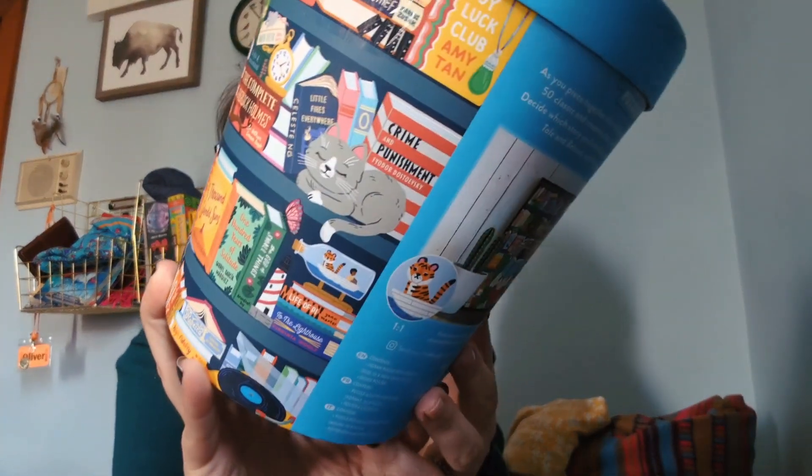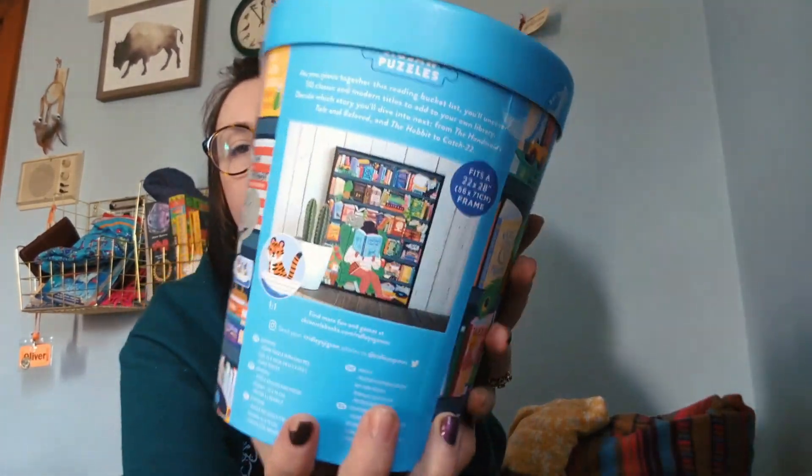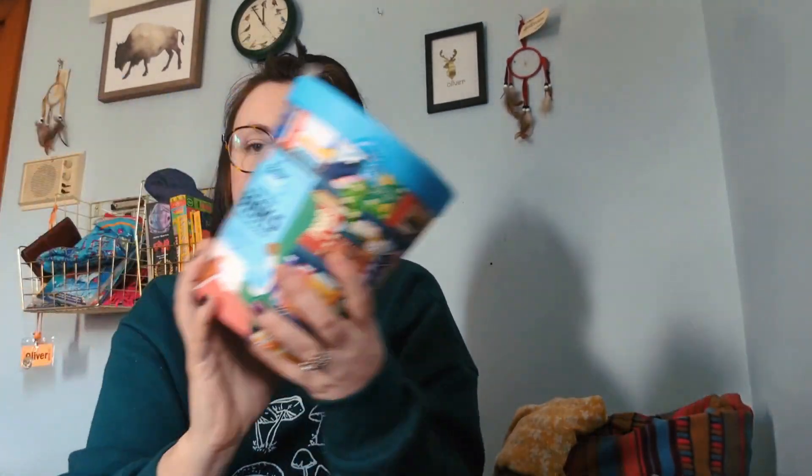The last thing I got was so cute. I don't know when I'm going to do this, but I'm hoping to find time to do it with my husband as an activity we can do in the evenings. It's this book bucket list puzzle — it's a thousand pieces. It's just like my whole vibe, so I thought this was so cute. When I eventually get it done, I am going to actually frame it and put it up in my office. It was $5 and these puzzles can be super expensive.